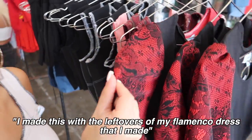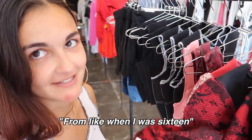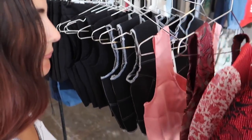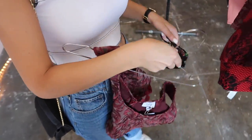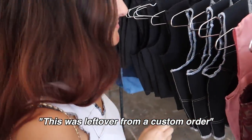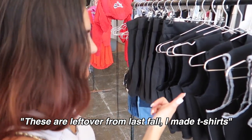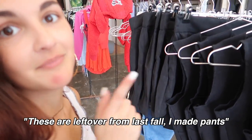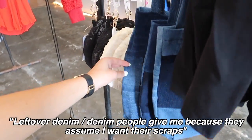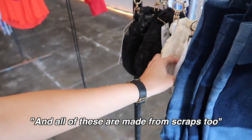I made this with the leftovers from my flamenco dress that I made when I was 16. These are leftovers from a dress I made in high school. This was leftover from a custom order. These were leftover from last summer. The leftovers from last fall made t-shirts, and these leftovers from last fall I made into pants. And all of these pieces are made from scraps too.